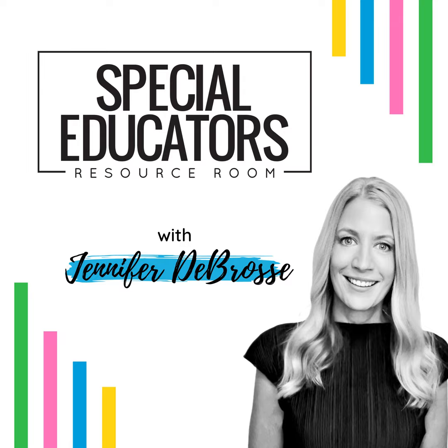Hey, Special Educators. I'm Jennifer from Positively Learning. Welcome to the Special Educators Resource Room. If you're like me, you're always looking for ways to save time and streamline your work. That's why this podcast was created — to give you the systems and solutions you need to get your time back. Tune in for tips, tricks, and tools that will help you manage your workload and make the most of your time. Whether you're brand new or experienced, all are welcome in the Special Educators Resource Room.